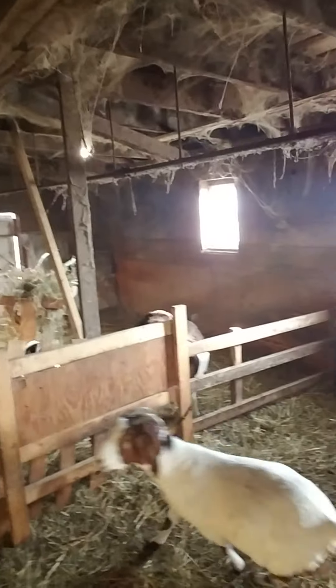We got some goats back here with the buck, hopefully getting bred so we can have some babies. Pigs in here too — this is Mangal, she's a Mangalisa. And that's Wilma.